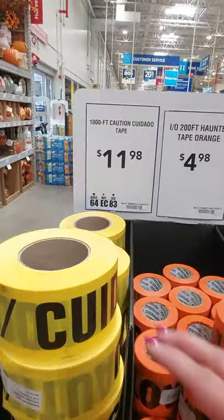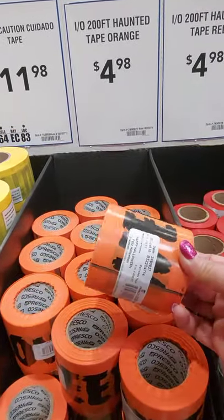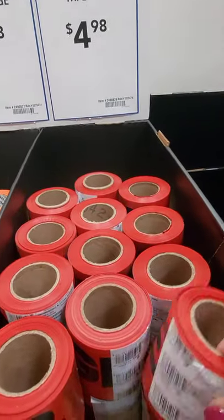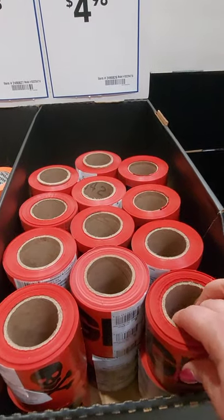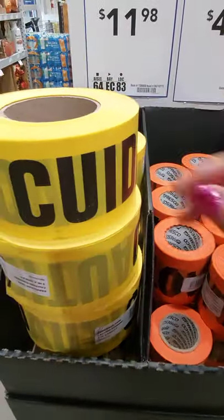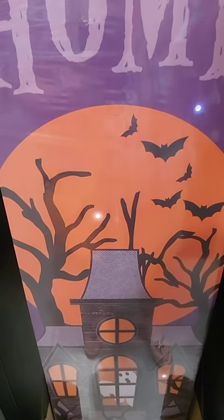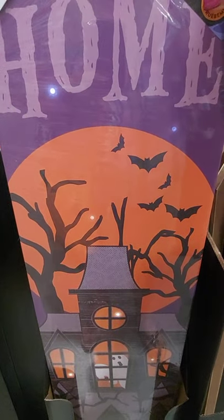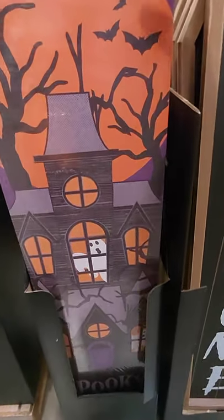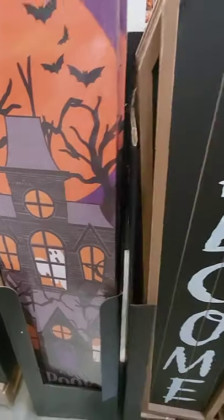This has caution tape — $11.98. Haunted tape orange. Haunted tape red. I guess if you don't want anybody to come to your house, you can just tape all this up. Tape your house up. Let's go on. There's this here — it says try me. It turns purple, see that? It's a sign. It's spooky on the bottom. Spooky home.